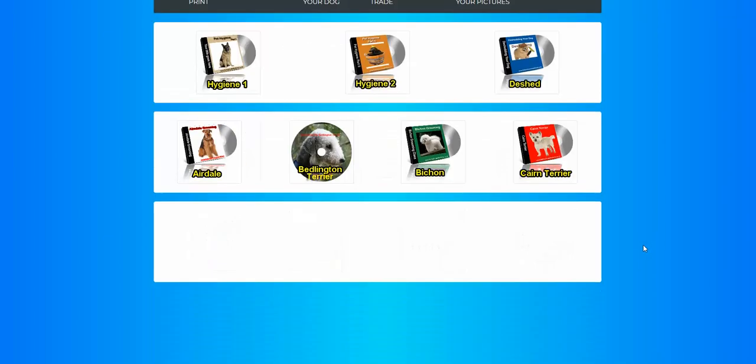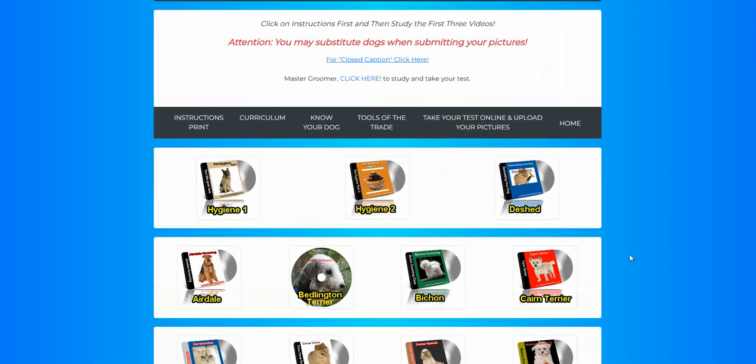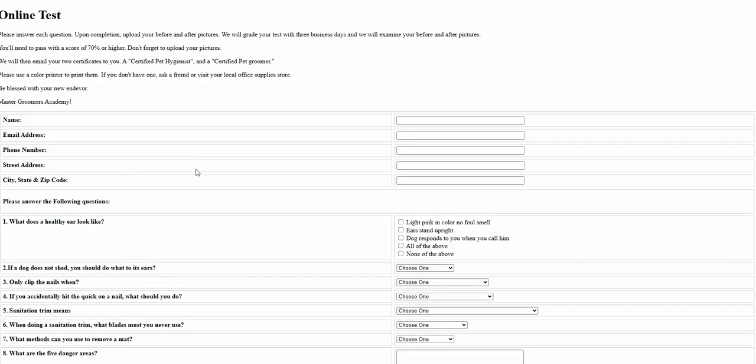So this is the actual — all the lessons that we give you. We have a curriculum, instructions you can print, 'Know Your Dog,' 'Tools of the Trade.' This is where you click, you take your test online, and upload your pictures so you can get your certification.